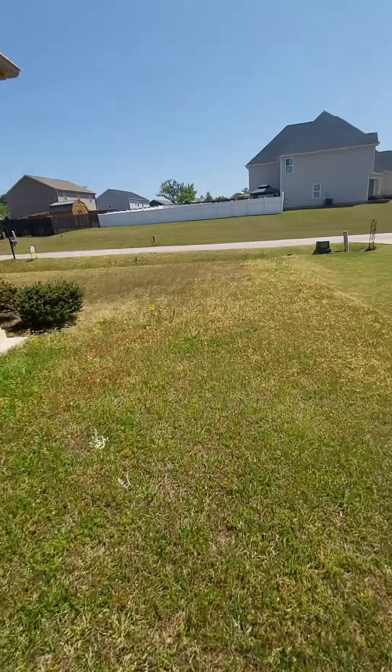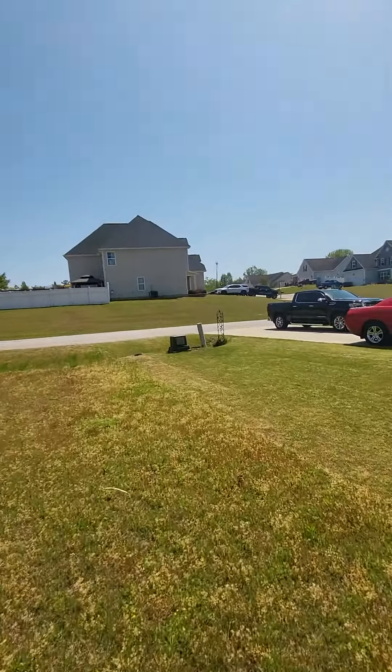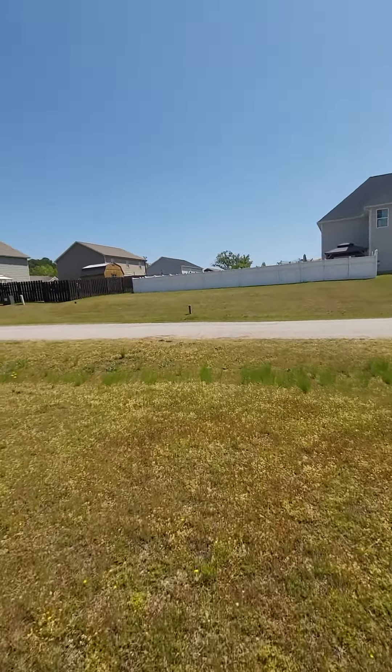Let's get out front. Everybody maintains their yards pretty well — I'm sure the HOA stays on top of that.